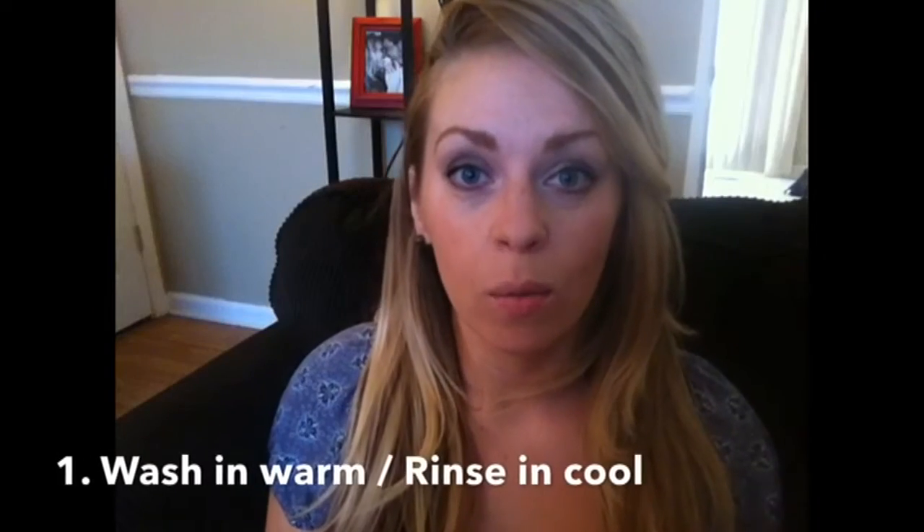This video isn't really going to center around any specific group or certain products, but I'll insert my favorite products at the end. To give you an idea, I always wash my hair in warm water — I don't ever wash it in hot water.